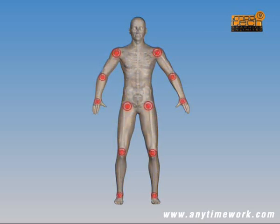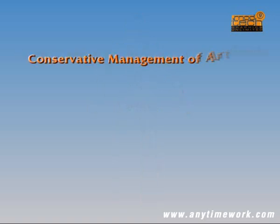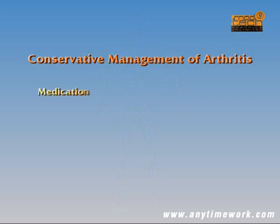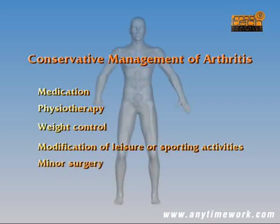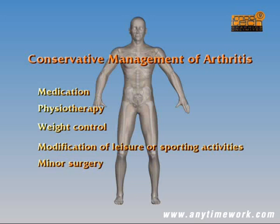All such joints may be affected by rheumatoid arthritis, and both sides of the body are affected equally. Whatever the type of arthritis, some cases can be successfully managed by conservative means, such as medication, physiotherapy, weight control, or modification of leisure or sporting activities that aggravate the problem. Others may require minor surgery to remove diseased tissue or loose fragments of bone or cartilage, to slow down the damaging process or to structurally realign the joint to reduce abnormal stress.